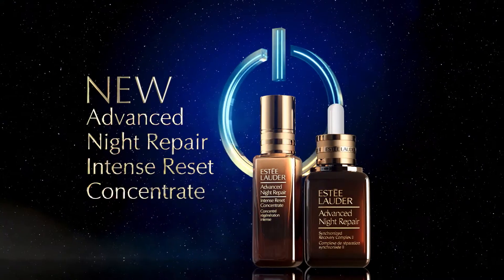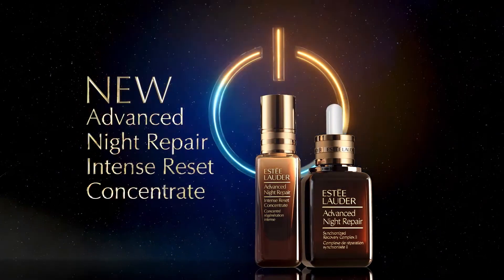Face it all head on with New Advanced Night Repair Intense Reset Concentrate. Only from Estee Lauder.